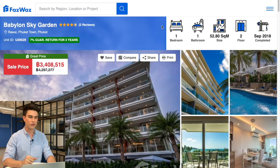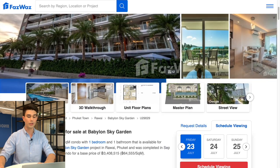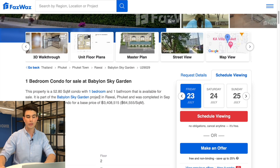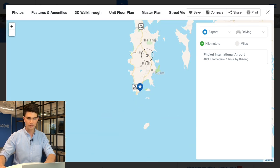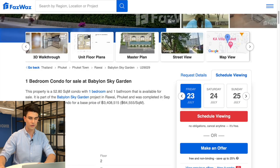The first place is a one bedroom, one bathroom, 52.8 square meters in size on the second floor of Babylon Sky Garden, completed in September 2018. This place is for sale for 3.4 million baht, bringing the price per square meter to 64,000 baht per square meter. It's located south of Phuket Island near Rawai Beach, right on the southern tip, facing eastward — so you're going to see a gorgeous sunrise.